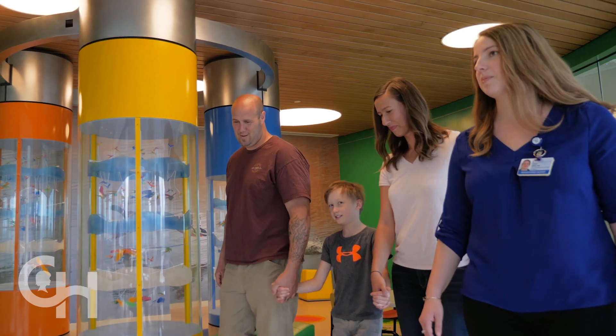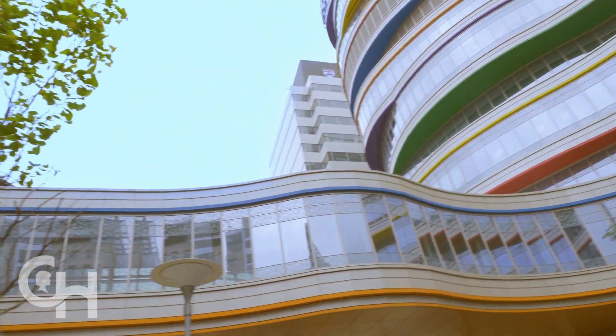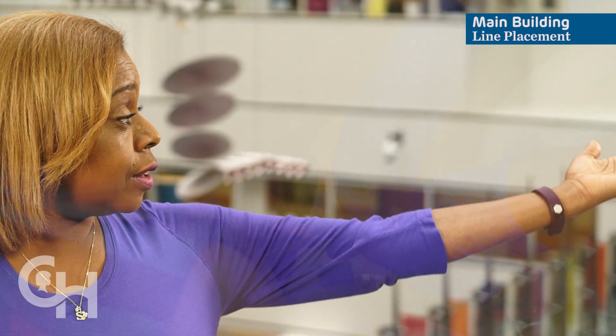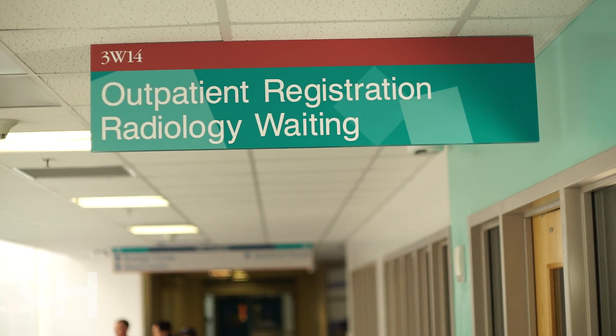The next step happens across the street. Next, you'll be in CHOP's main building. Our team of interventional radiologists will place a central line for apheresis. The waiting room for radiology is right here. You'll come back here after we've collected your T-cells to have your line removed. Our radiology team is one of the best in the nation. They'll help you and your child through this process.